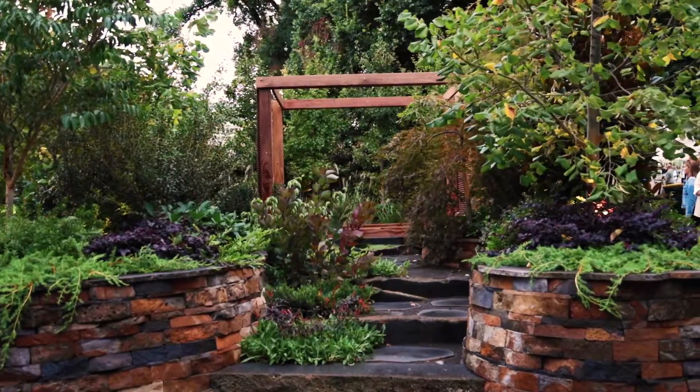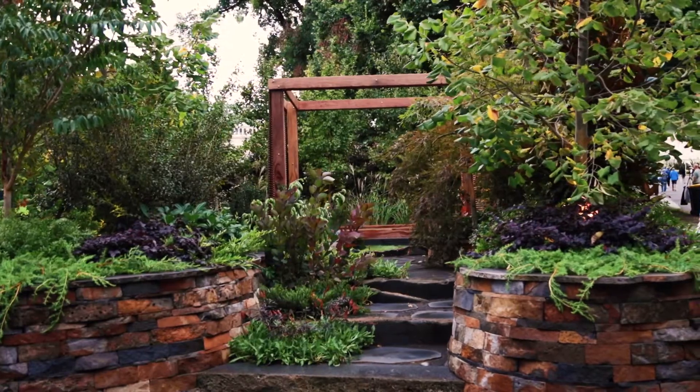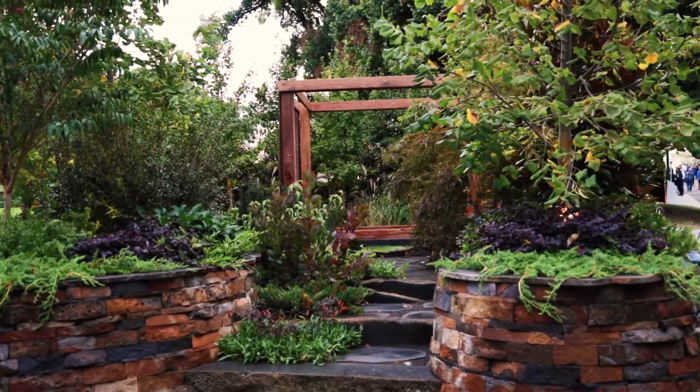We spent a lot of time selecting stone that would work around both external curves and internal curves, and his attention to detail was just incredible.